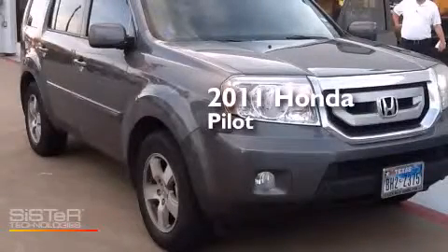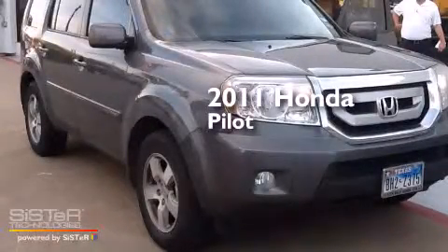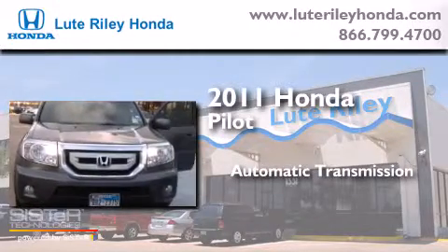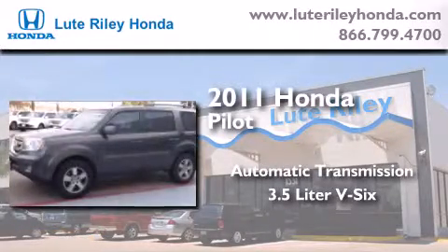This is a 2011 Honda Pilot. This crossover has an automatic transmission and a 3.5 liter V6.